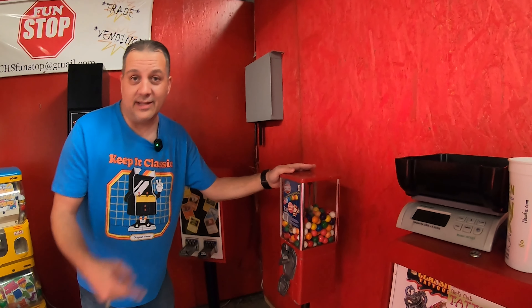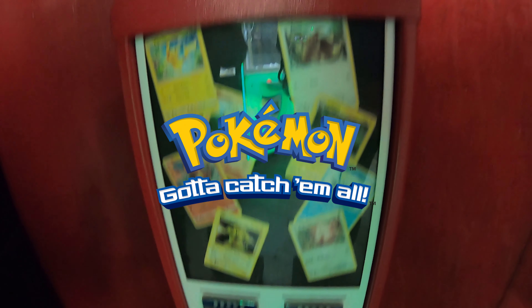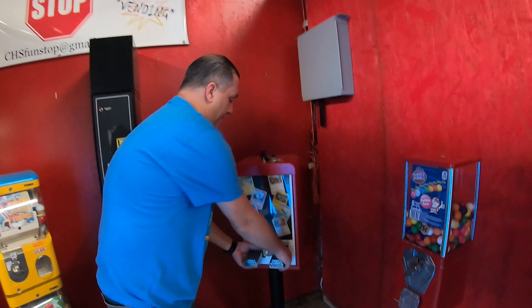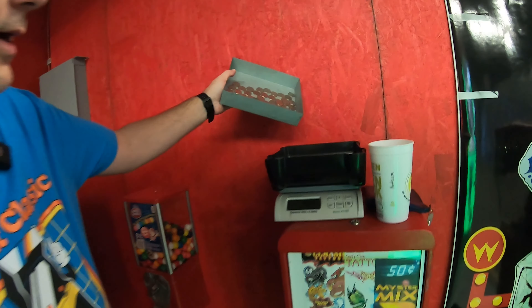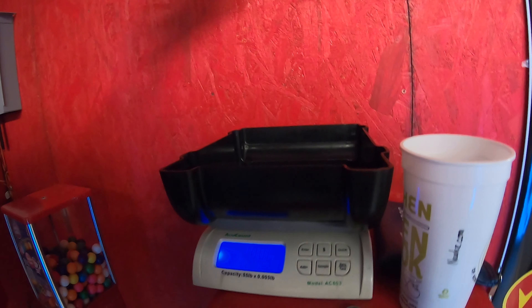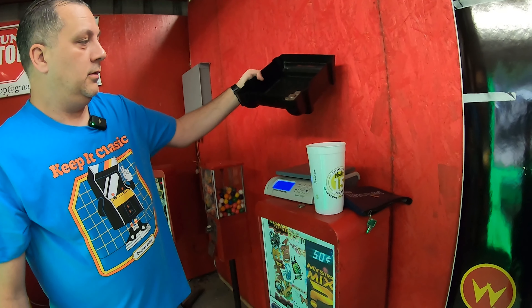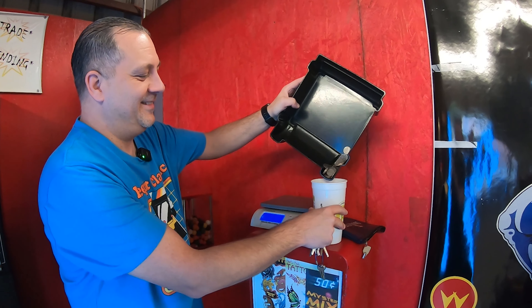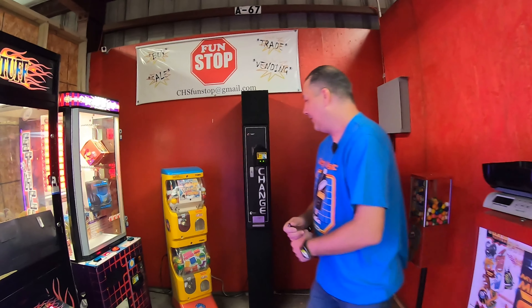Now we're getting on to some better machines. Skipping the gumball machine — that's our son's machine, he'll come back and collect from it. Let's check our Pokemon cards. That one was much lighter, but there are quite a few more quarters in there. That's going to do an actual quarter fall — $19.50, about $10 more than the tattoo machine. Another quarter pour, three for three, no jumpers!